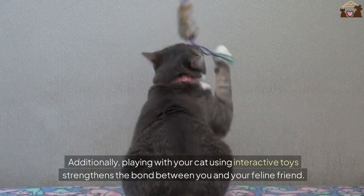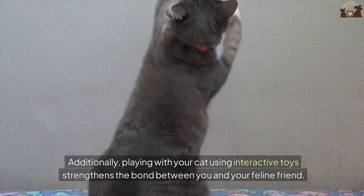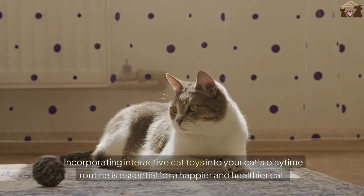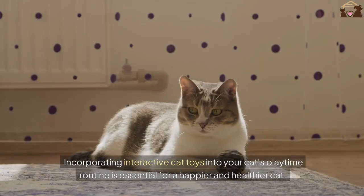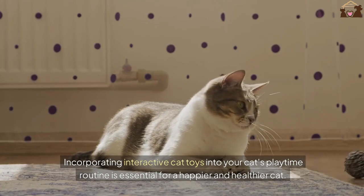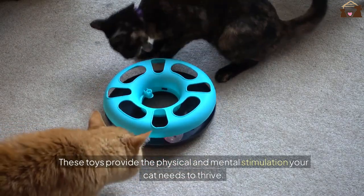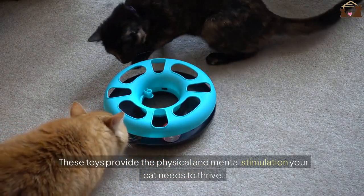Additionally, playing with your cat using interactive toys strengthens the bond between you and your feline friend. Incorporating interactive cat toys into your cat's playtime routine is essential for a happier and healthier cat. These toys provide the physical and mental stimulation your cat needs to thrive.